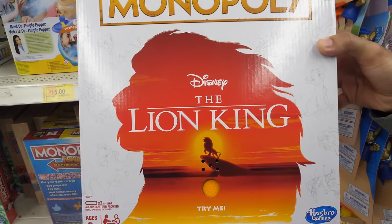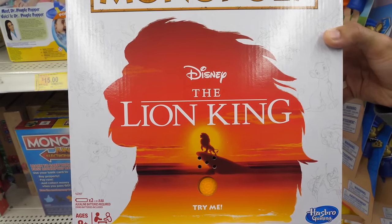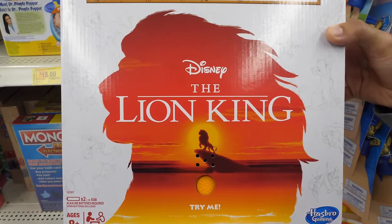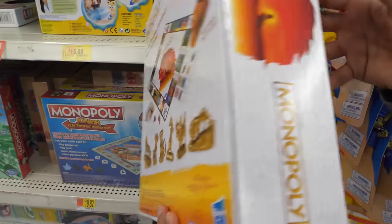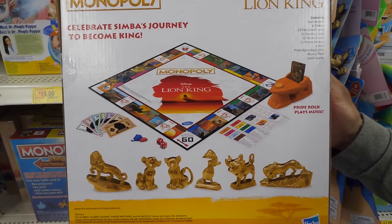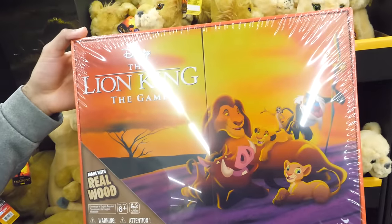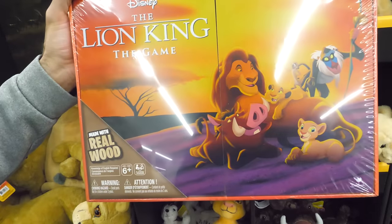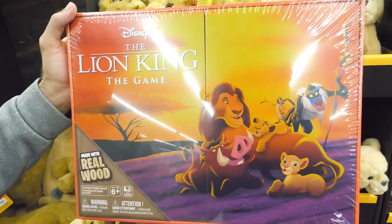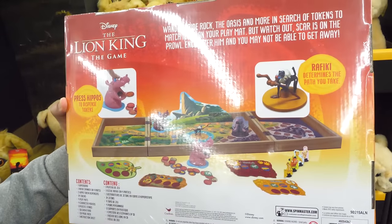Love games? We also found a few Disney's The Lion King inspired games. This version of Monopoly features six Lion King character tokens, artwork, music, and locations — bankrupt all the other players to win, and it'll have players singing "Oh, I just can't wait to be king." In Spin Master's The Lion King The Game, wander Pride Rock, The Oasis, and more in search of tokens to match icons on your playmat. But watch out — Scar is on the prowl, and encounter him and you may not be able to get away.